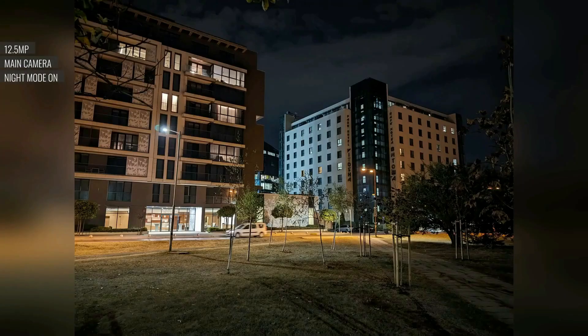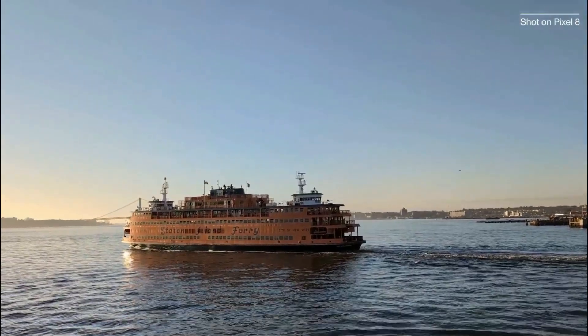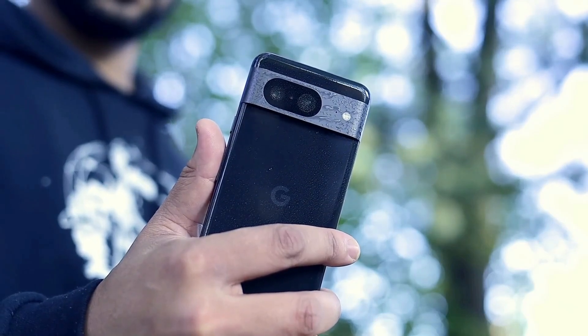The Pixel 8's AI isn't just for photos — it also enhances your videos. The Audio Magic Eraser feature removes background noise, allowing you to focus on what matters in your videos. It's a game-changer for content creators or anyone who wants better audio quality in their videos.